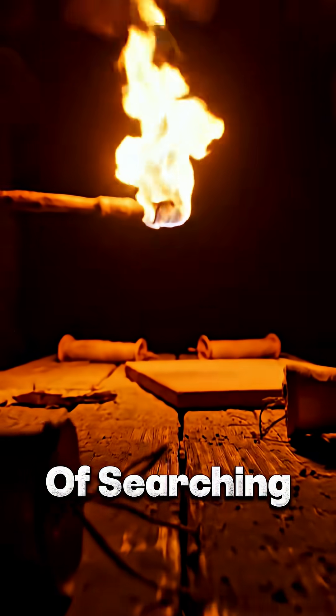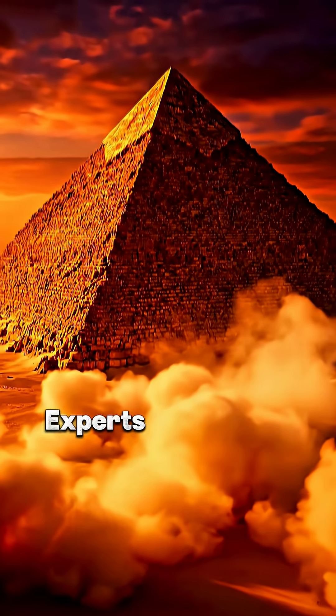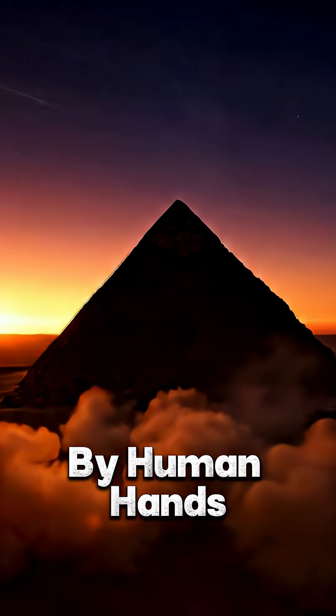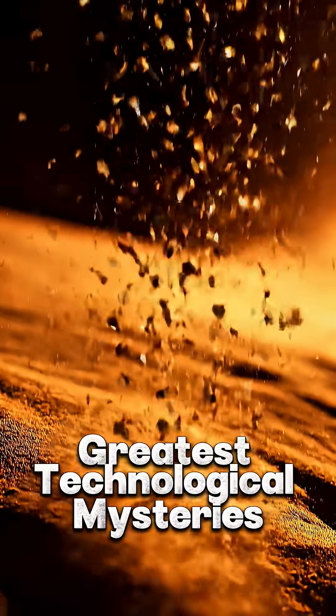And despite centuries of searching, not a single blueprint or master construction plan has ever been uncovered. Experts agree the pyramids were built by human hands, but the techniques they used remain one of history's greatest technological mysteries.